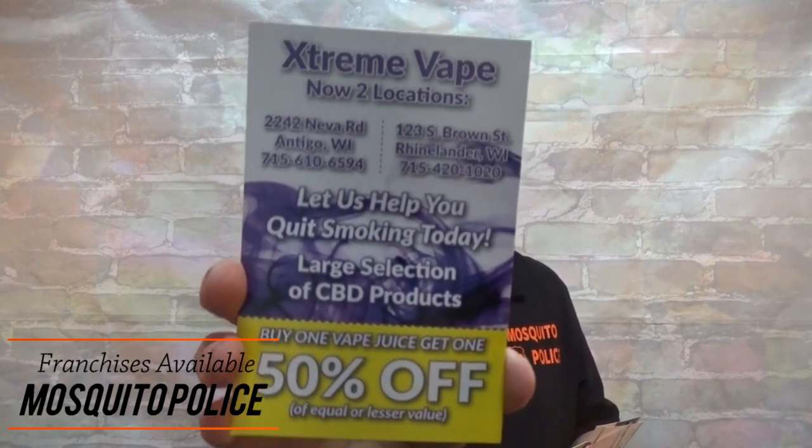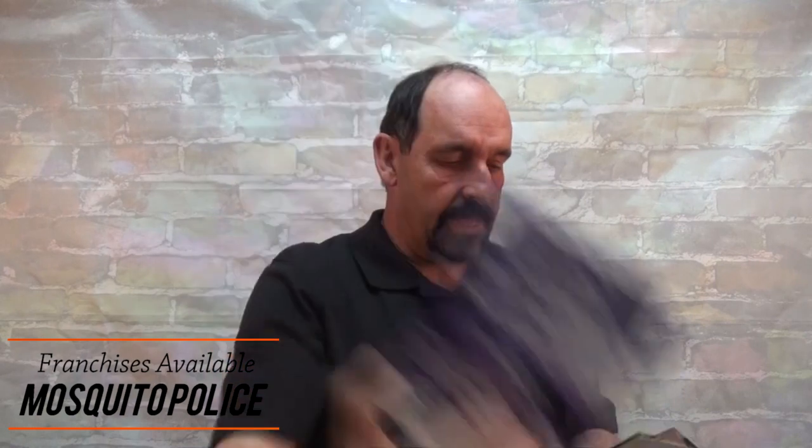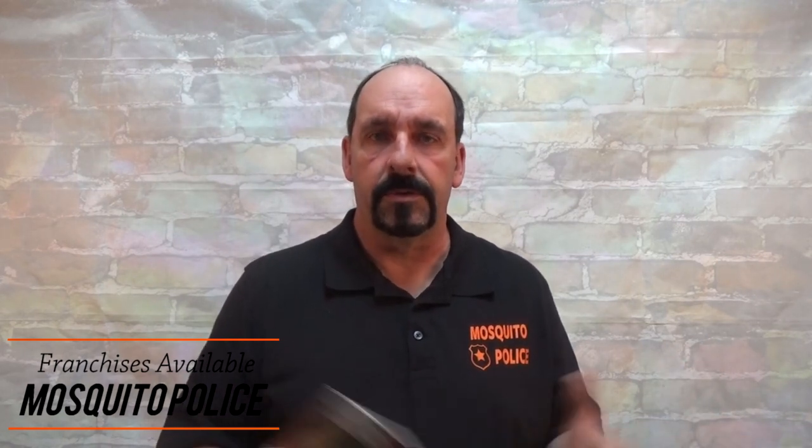We've done these for our vape shops, the landscape company, the mosquito police — we come up with new ones every single year. Don't listen to the naysayers that tell you these things don't work because they do work and they're very inexpensive. Leave a comment below and I can turn you on to the people that print ours — they do a good job and won't rip you off. You can get five thousand of these for $200 when they're on sale — they always have them 75% off — and that's when we buy them.